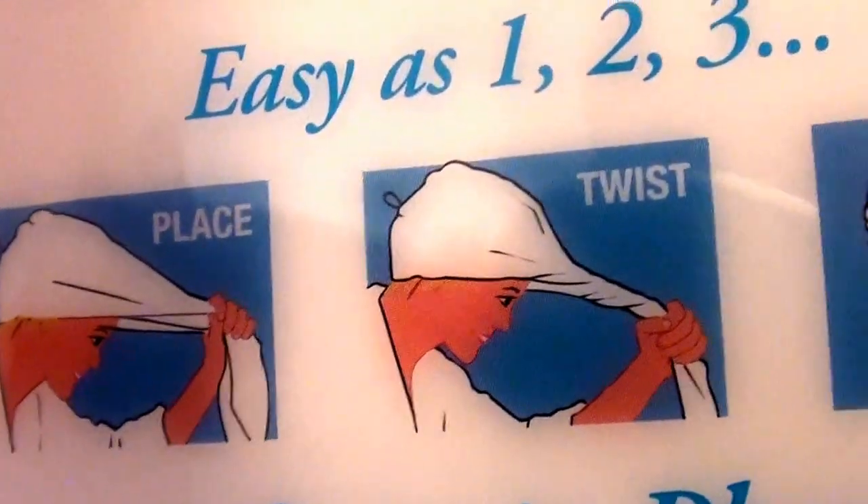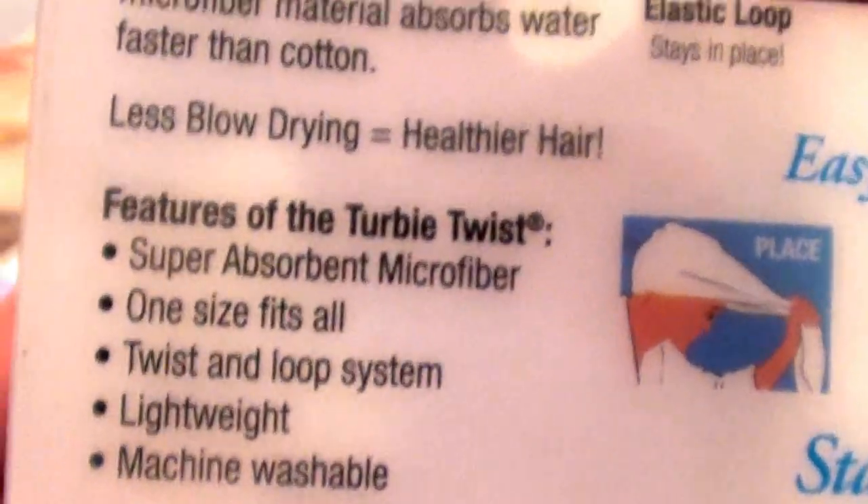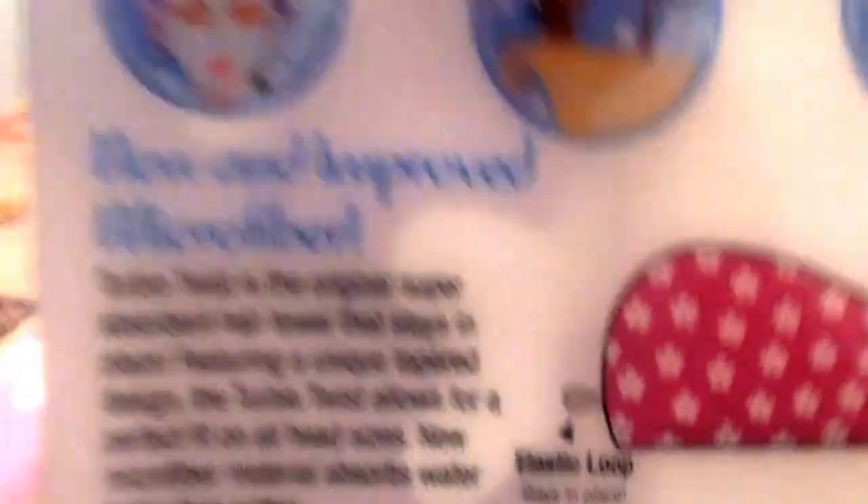You put your hair in it, pull it forward, then you twist, and then you loop it through. They're machine washable and they last a long time.